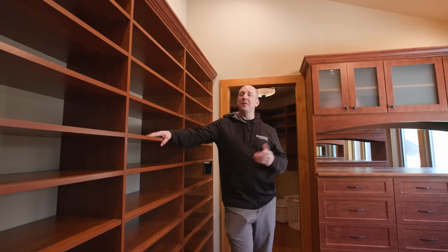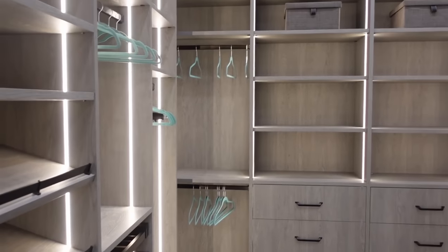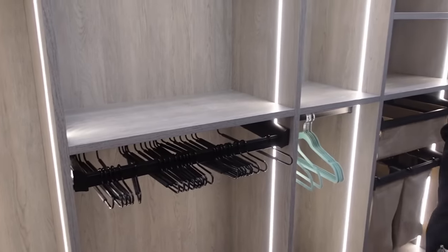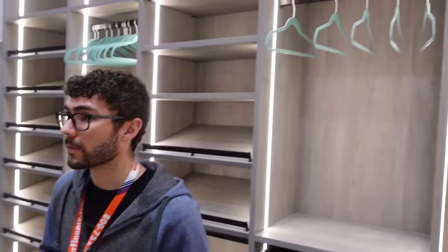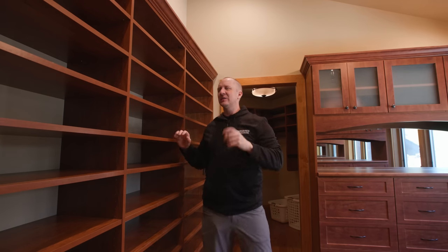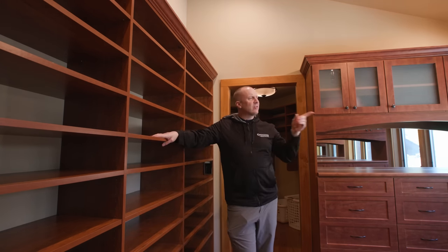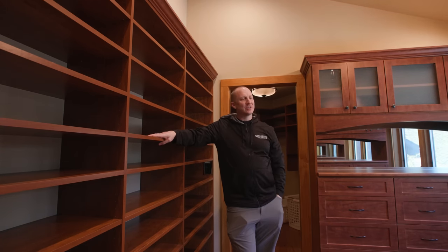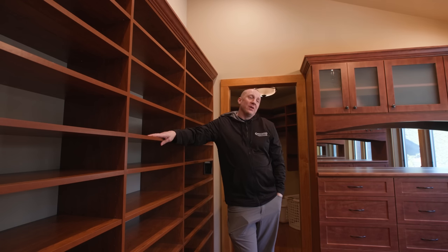Closets are something I needed for this place and my house in Florida. I happened to be at the International Builder Show and walked up to Adornis, a custom cabinet manufacturer. They had this amazing closet system — eight feet tall, amazing laminate, an inch and an eighth thick, big chunky stuff. Sure enough, I meet the son of the owner, Teddy, and we hit it off.